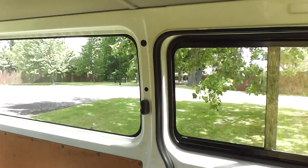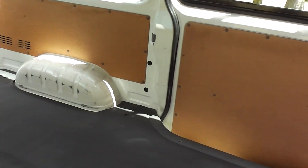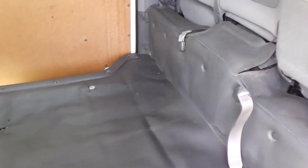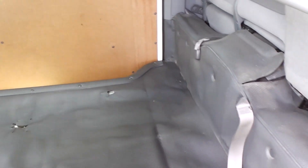We can fit a folding rear seat — there are the attachment points, but there are no belts currently. We can supply the seat, the belts, the certification, and the engineering required to fit it for an extra $1,800. So bear that in mind — if you want that organized with a folding rear seat, we can arrange it for you.